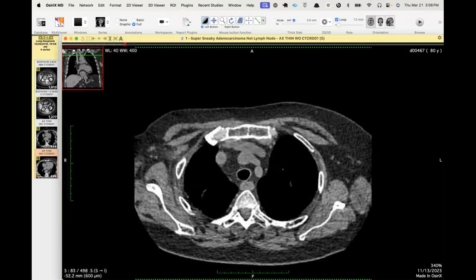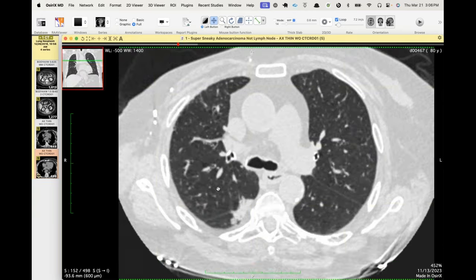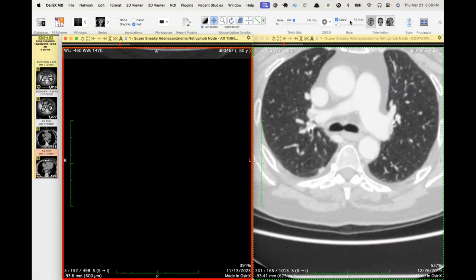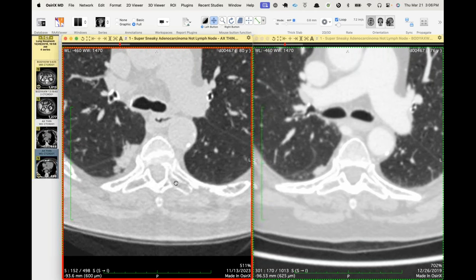And then this is the last one. So that's a full-blown adenocarcinoma now, and that's been biopsy-proven. I thought this was a good cautionary case of not over-calling lymph nodes — not so much a mimic of an intrapulmonary lymph node, but a good cautionary case.